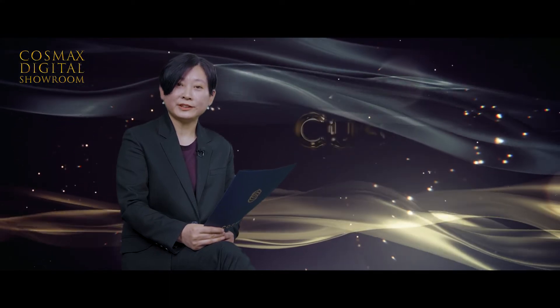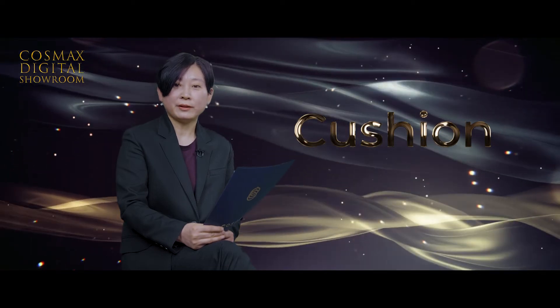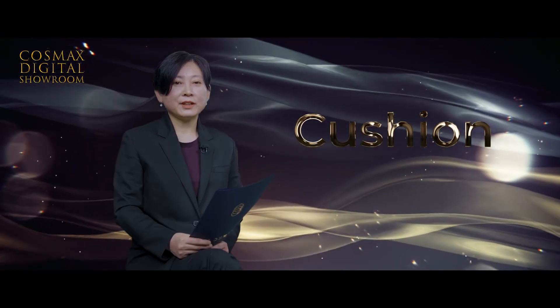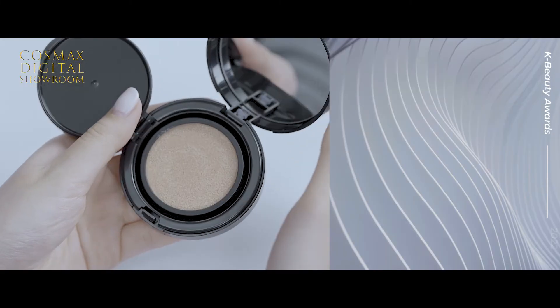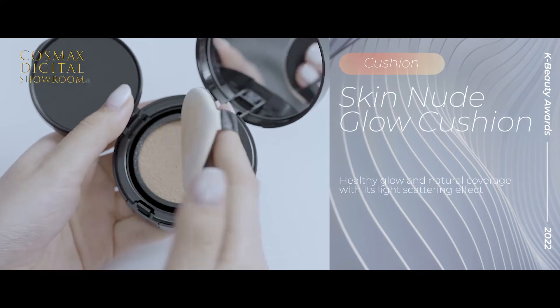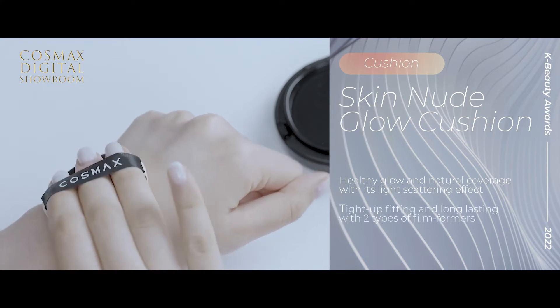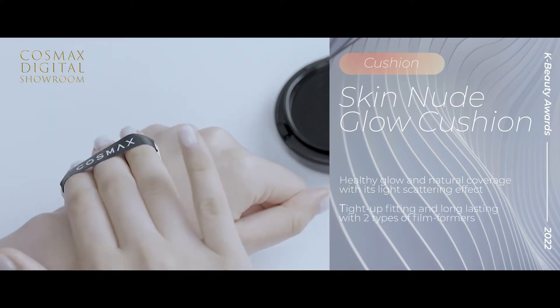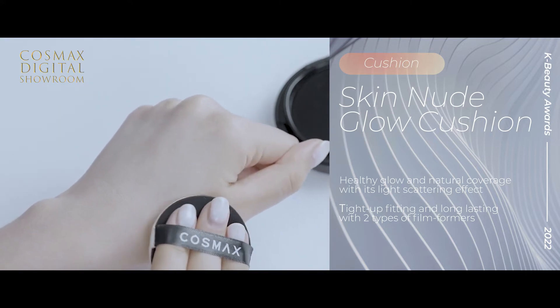Next is the Makeup Category Awards. Let's dive straight into foundation. As Korea has been leading the cushion category, we have two best items to introduce. The first best cushion is Natural Glow Cushion. This formula has been popular for its transparent and natural coverage with a glow finish. Two types of foam formers form a network, providing a lasting makeup effect with close fitting on skin. The High Refraction Formula makes skin look healthier and glowy. This product has won the 2021 Olive Young Awards.